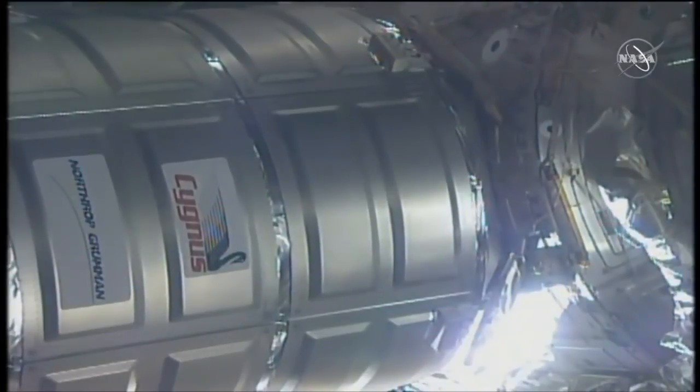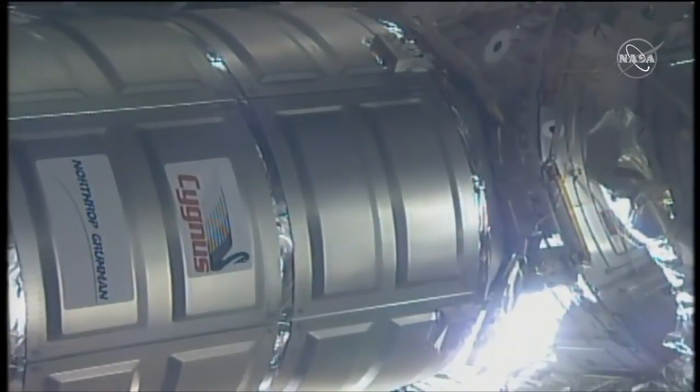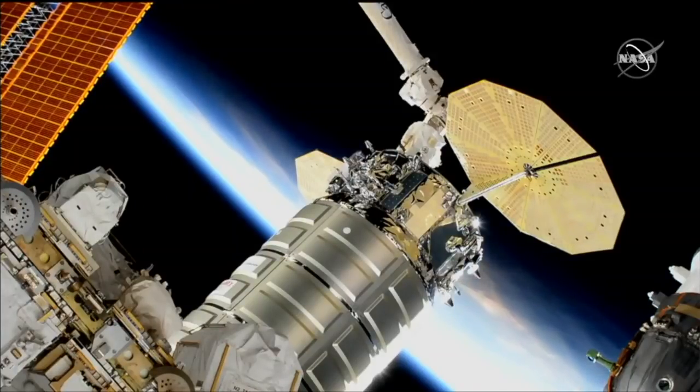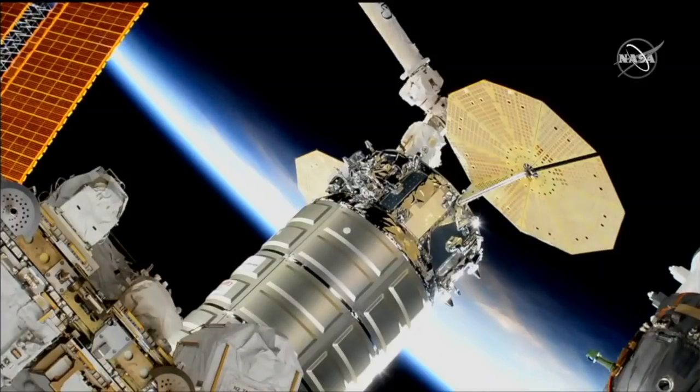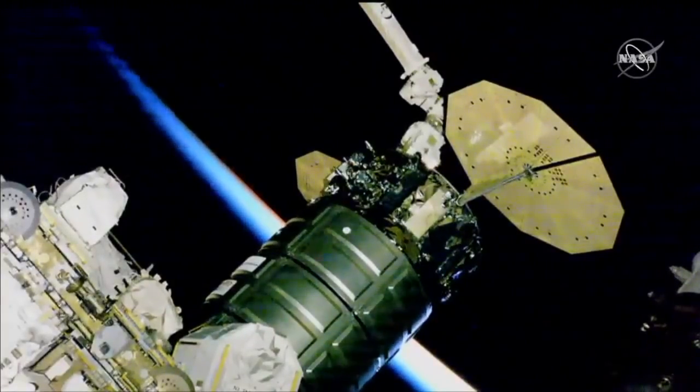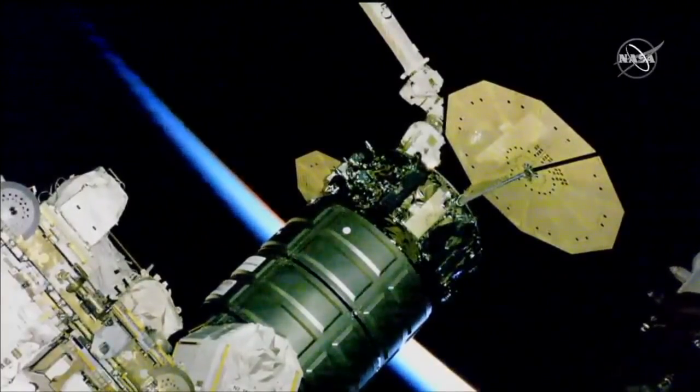You can see Cygnus slowly moving as it is further attached to the space station. A great view of Cygnus just outside the Unity module of the International Space Station, 250 statute miles above the Earth, crossing over the Bay of Bengal.